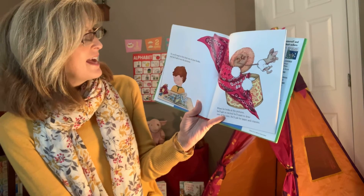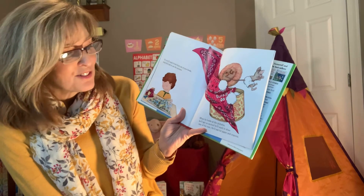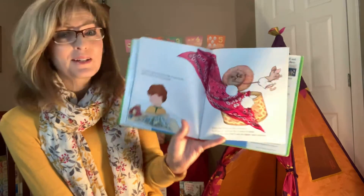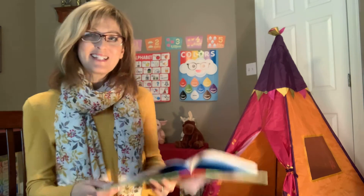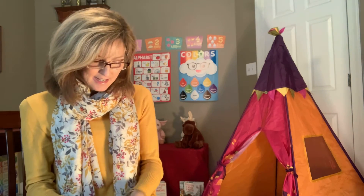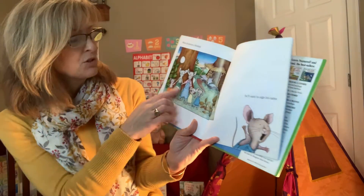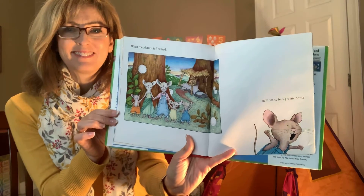When he's done, he'll probably want to take a nap. You'll have to fix a little box for him with a blanket and a pillow. He'll crawl in, make himself comfortable, and fluff the pillow a few times. He'll probably ask you to read him a story, so you'll read to him from one of your books and he'll ask to see the pictures. When he looks at the pictures, he'll get so excited he'll want to draw one of his own. He'll ask for paper and crayons — do you ever draw your own pictures with paper and crayons?